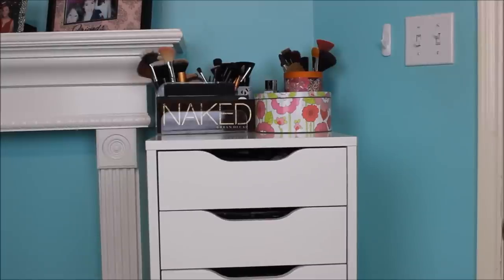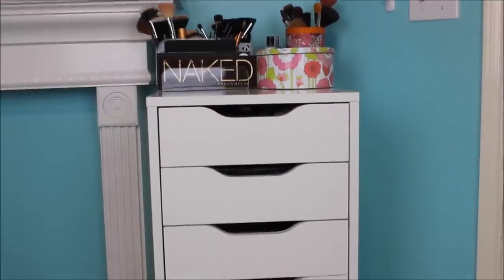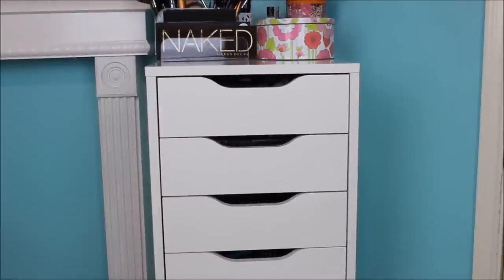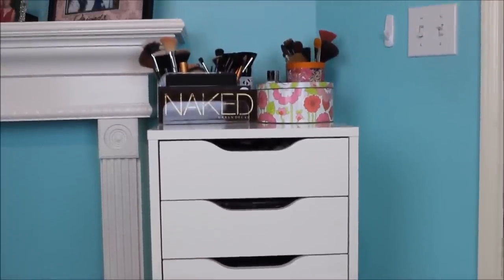This is where I keep the bulk of all my hair and makeup items. I'm just going to give you a quick panned view of what this looks like — this is the ever famous IKEA Alex 9-drawer and I absolutely love mine. It's in this nice little corner and it's just really easy access for all my makeup.